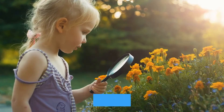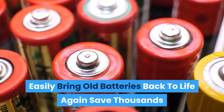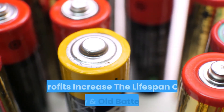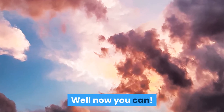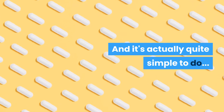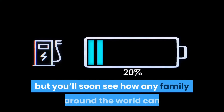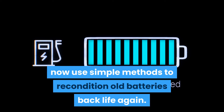Dear battery user. Do you want to discover how to easily bring old batteries back to life again, save thousands of dollars on the cost of batteries over your lifetime, recondition old batteries and resell them for big profits, increase the lifespan of new and old batteries? Well now you can, and it's actually quite simple to do. If you keep reading this page, you'll learn about the new resource that makes this possible. It might sound crazy, but you'll soon see how any family around the world can now use simple methods to recondition old batteries back to life again.